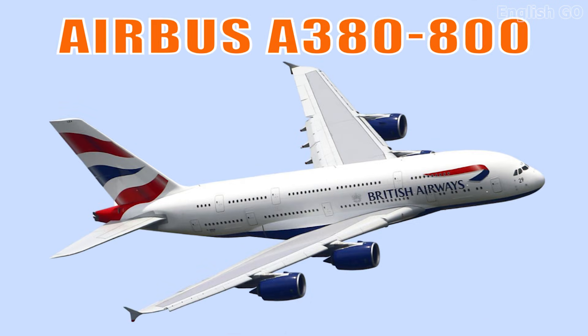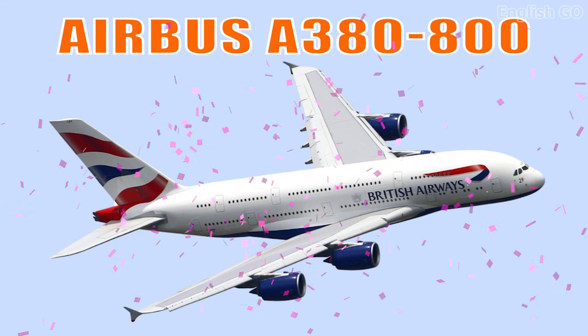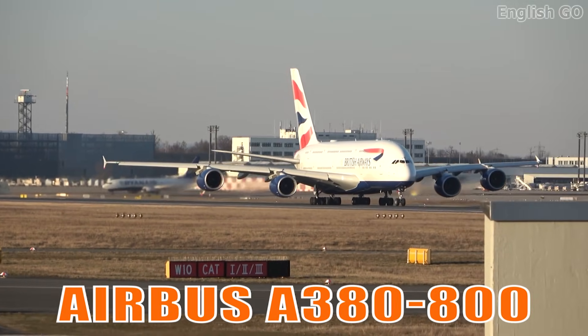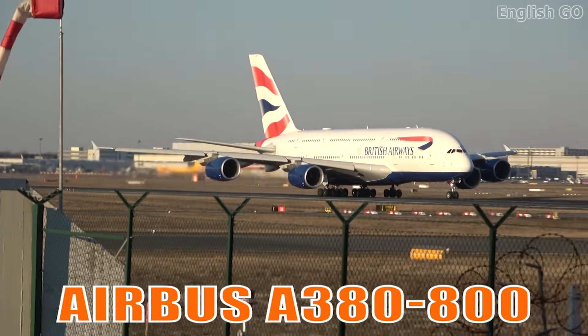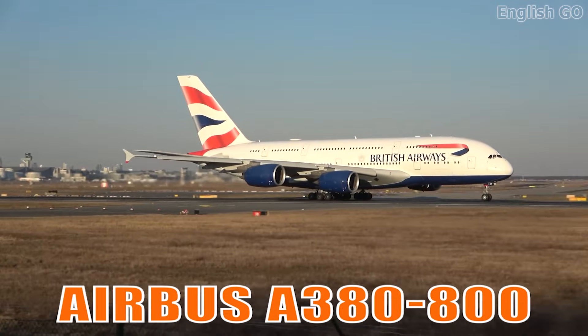This is the Airbus A380-800. It is the world's largest passenger airliner, famous for its double-deck design, smooth long-haul performance, and quiet engines. It redefined luxury and capacity in commercial aviation.